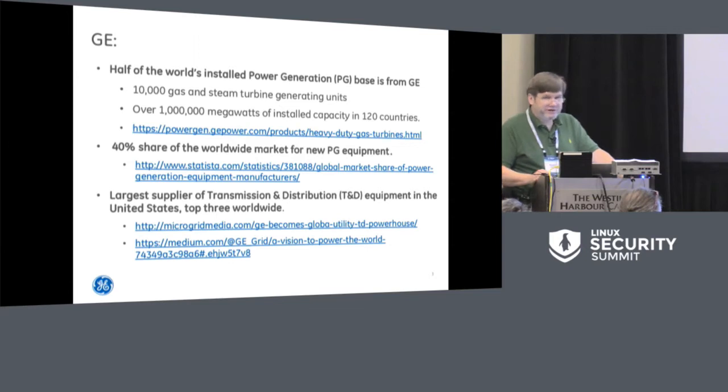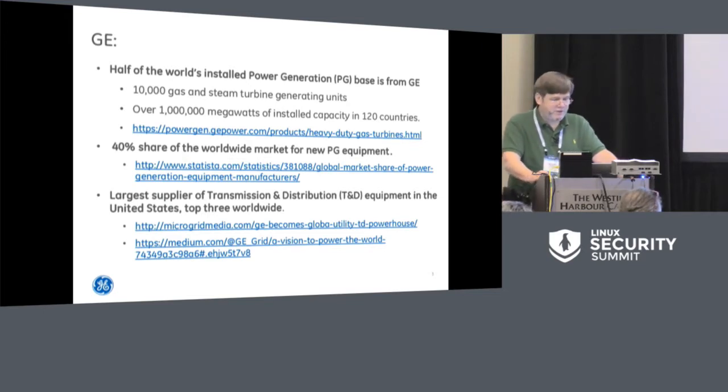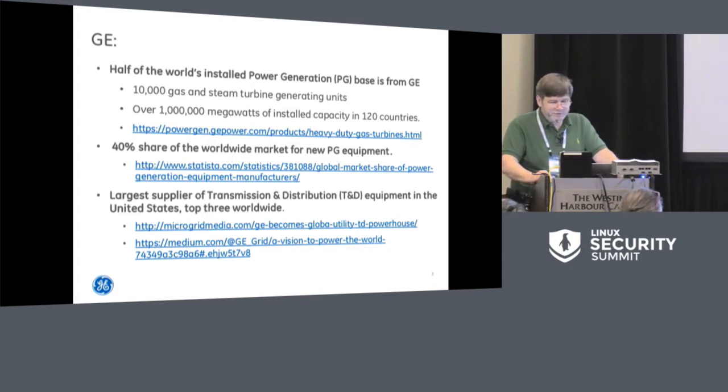Just to zero in on one of these industries — just power generation — GE has half of the world's installed power generation base. That's 10,000 gas and steam turbine generating units, over a million megawatts of installed capacity in 120 countries, and a 40% share of the worldwide market for new power generation equipment. GE is also the largest supplier of transmission and distribution equipment in the United States, and top three worldwide. This comes under anybody's definition of critical infrastructure.